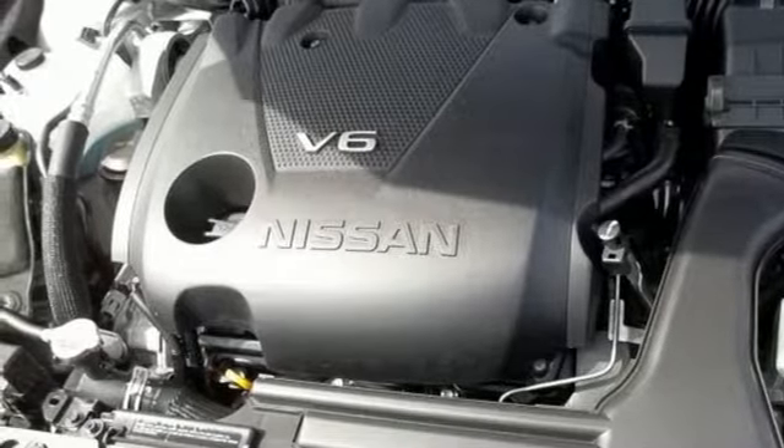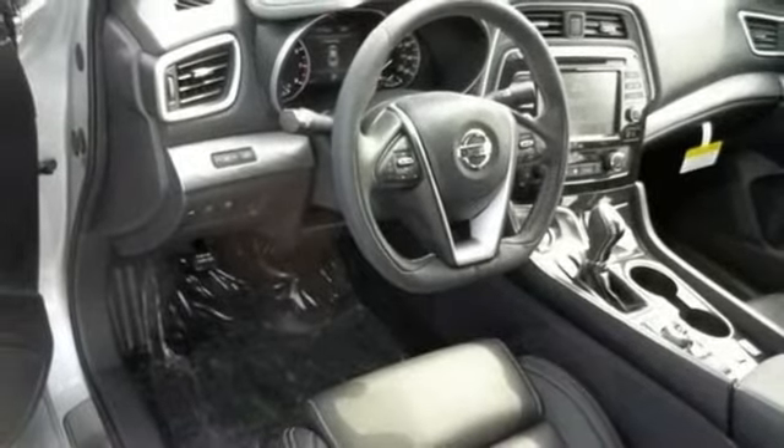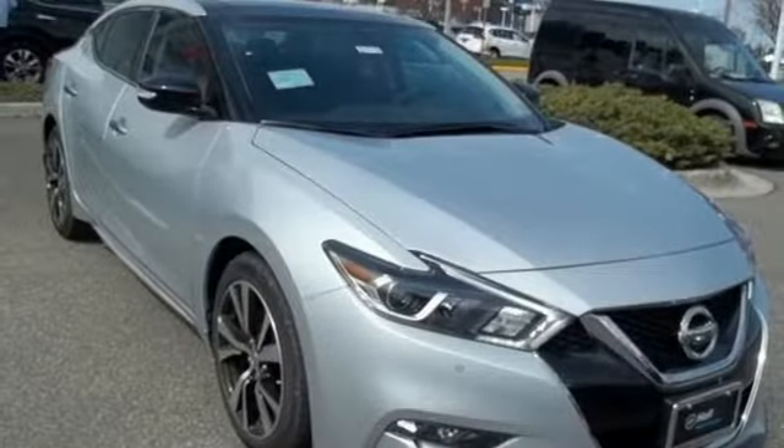V6 engine, express open and close sliding and tilting sunroof, four-wheel analog disc brakes, and power heated mirrors.